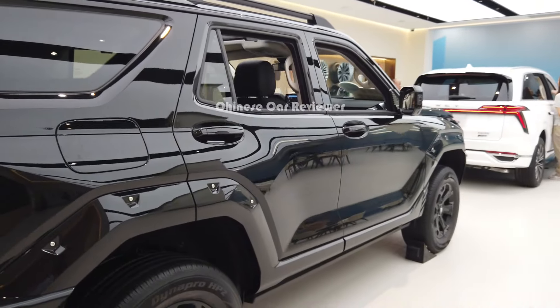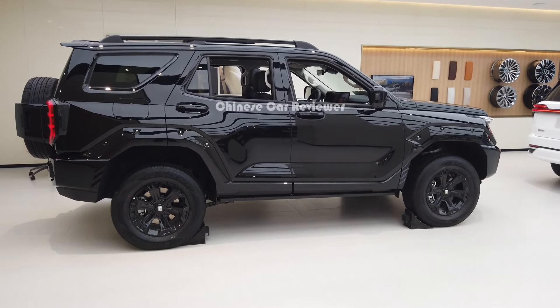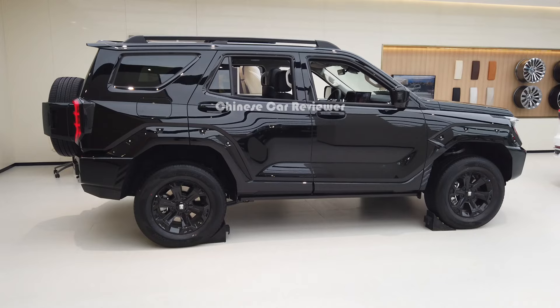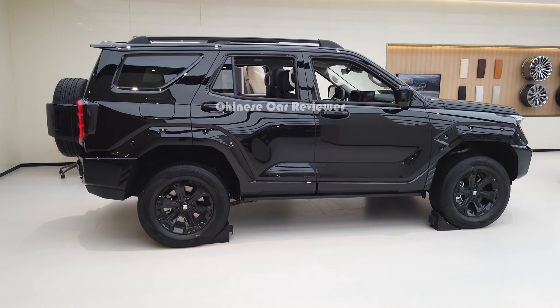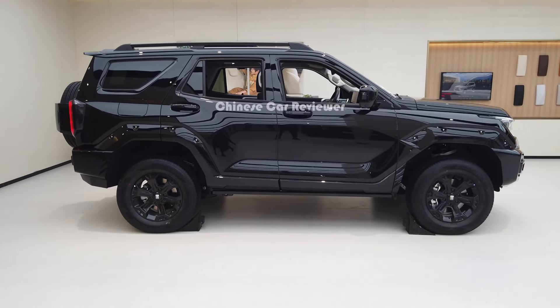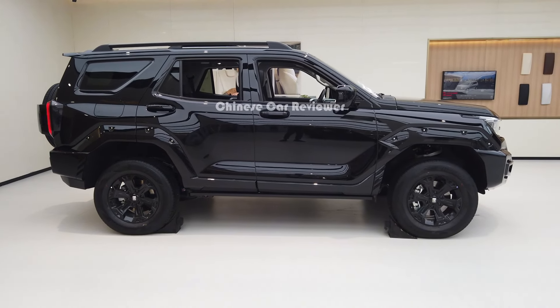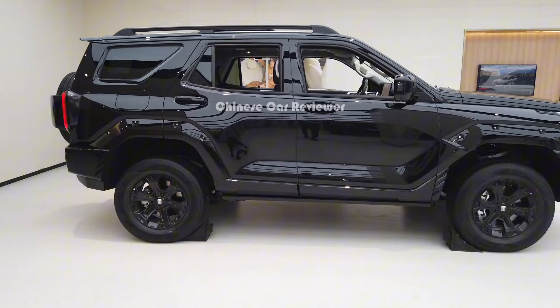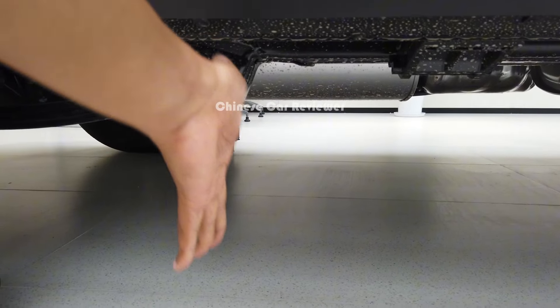The height of the vehicle is 1.9 meters — it's a really tall vehicle. The length is 4.98 meters, wheelbase is 2.85 meters, front wheel distance 1.96 meters, rear wheel distance also 1.96 meters. Ground clearance will be around 40 centimeters or more, though I'm not sure if it has air suspension.